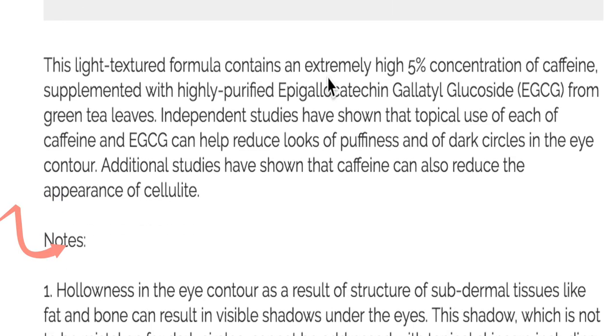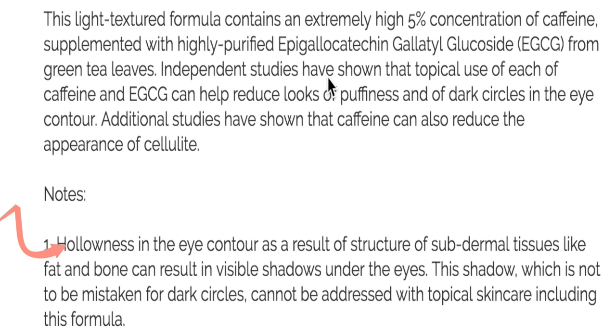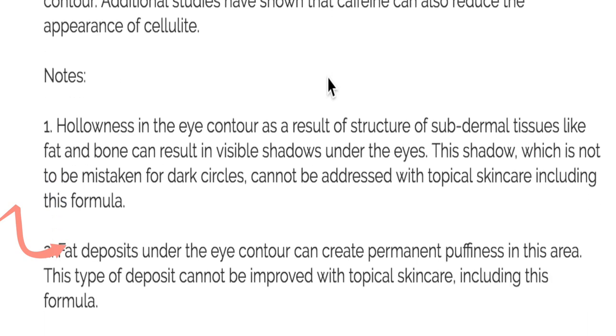Now here are the products I don't really like and wouldn't recommend or repurchase. First is the Caffeine Solution 5% plus EGCG. When you look at the website there are a lot of disclaimers, which to me is already a red flag. When I think of caffeine I think of more awake-looking skin, but it didn't really do anything on my under eyes — it didn't hydrate, didn't make it plump. It just didn't do anything, so I wouldn't recommend this.